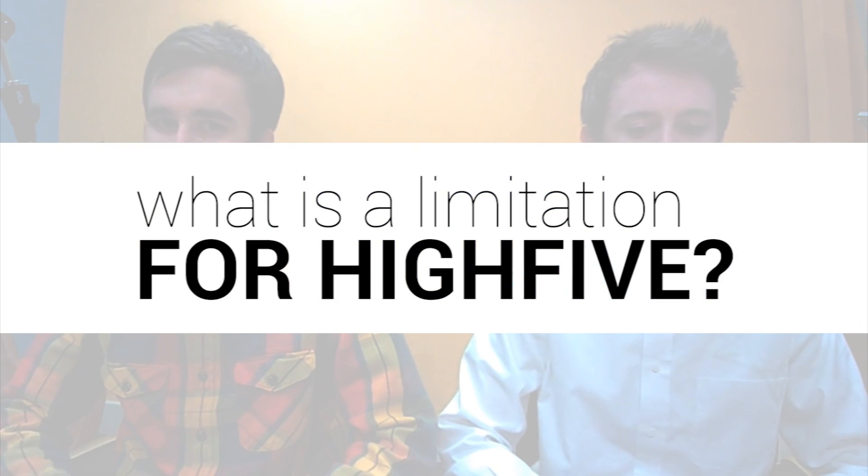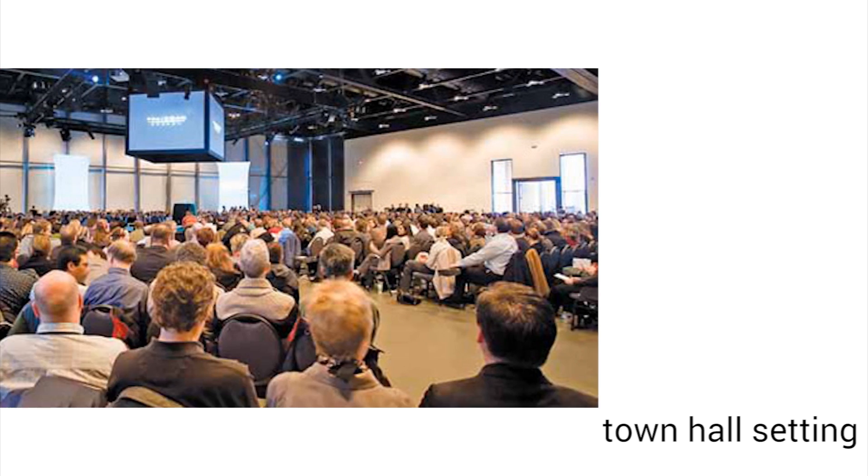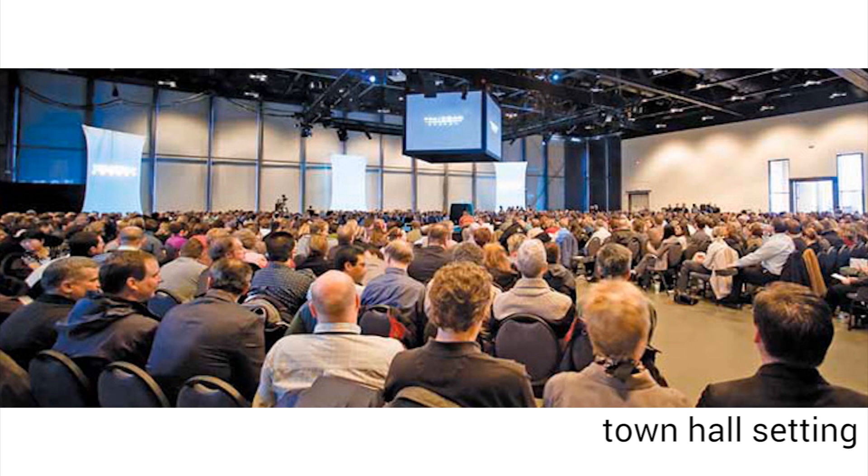Do you guys have any limitations? Is there something that maybe you're working on for the next edition of Hi5? One limitation we probably have is that we are not optimally set up today for a town hall type meeting. Those are typically a broadcast type mechanism where one person is speaking from one location and broadcasting out across the company to many locations. We're not set up for that today perfectly — it's something we're considering in the future, but because it's not an environment where people are getting productive work done, that wasn't something we optimized for.